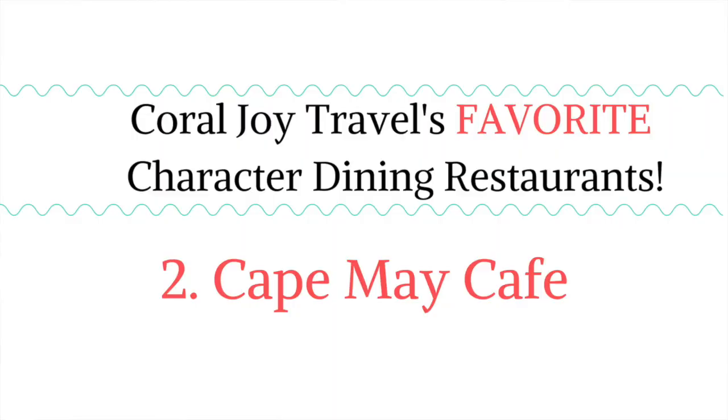My second favorite character meal at Walt Disney World is at Cape May Cafe, located inside of Disney's Beach Club Resort. Similar to Ohana's, it's just set up for breakfast and brunch — Cape May Cafe is open in the evening as well, but that's as a table service meal with no characters for dinner. You're going to meet Minnie Mouse and her swimming beachy friends — all in their swimsuits, which is super cute. You'll meet Minnie Mouse, Goofy, and Donald. This is actually a buffet where you can go up and serve yourself as much as you'd like, with Mickey waffles, eggs, and crepes. This is a really good value for a character meal.